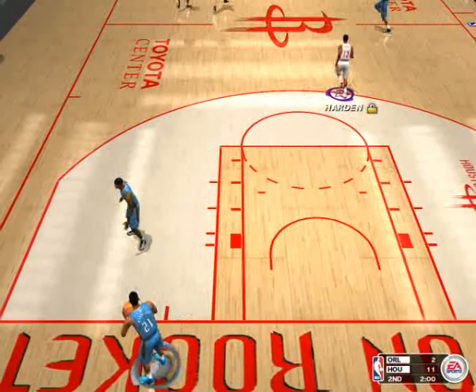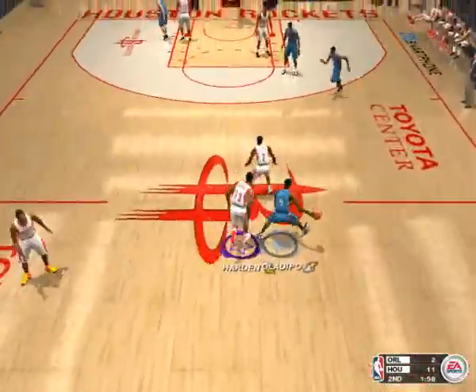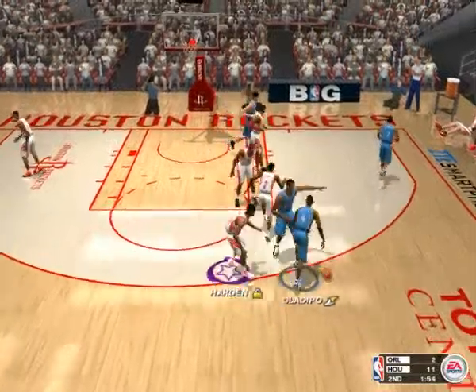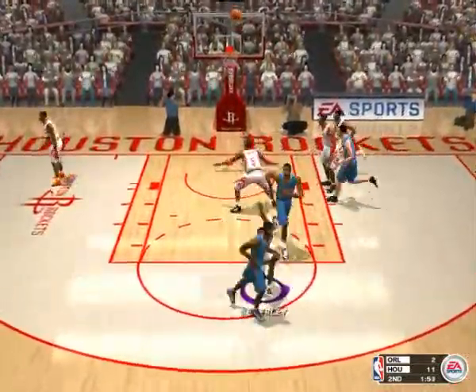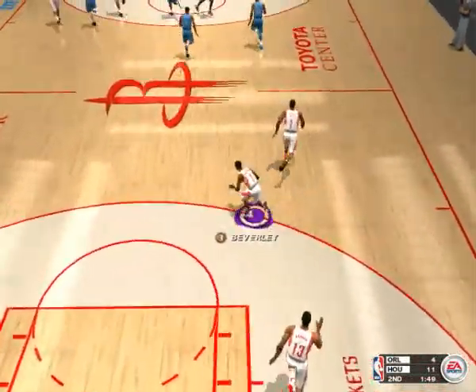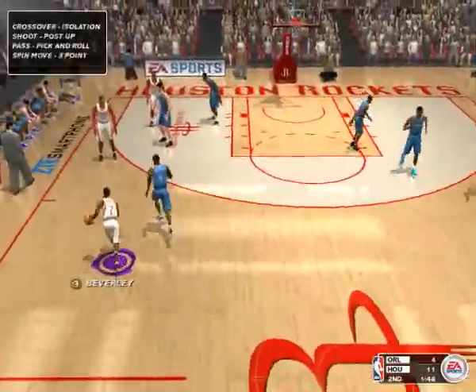Bob, looks like they'll need to work on their scoring. And their defense. And a few other things. This isn't the best game I've seen these guys play. Houston is on top early — this game is going right according to their plan.